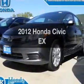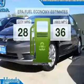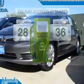Introducing the 2012 Honda Civic. This is the set of wheels you've been looking for. In the city or on the highway, you'll spend less time at the pump with this fuel-efficient vehicle.